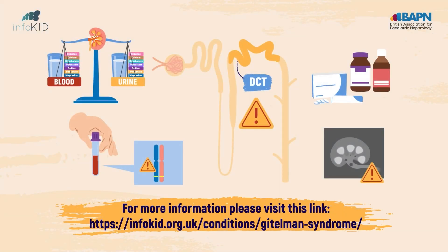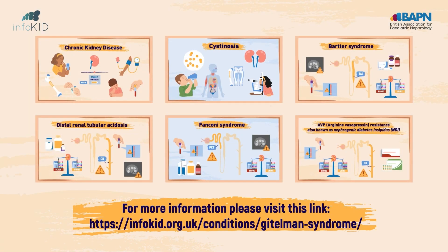We hope you have found this video useful. Please see the link below for more information and our other videos.